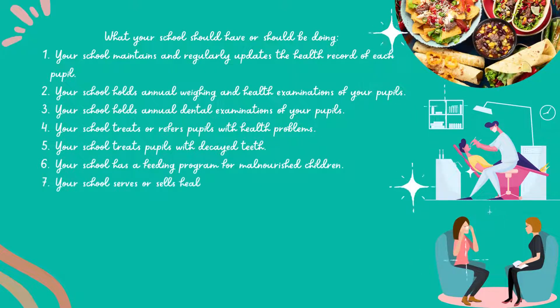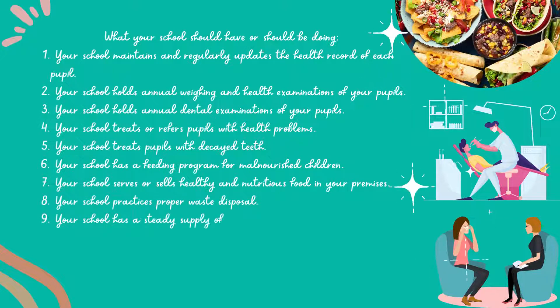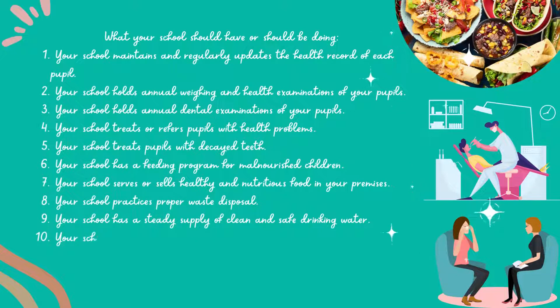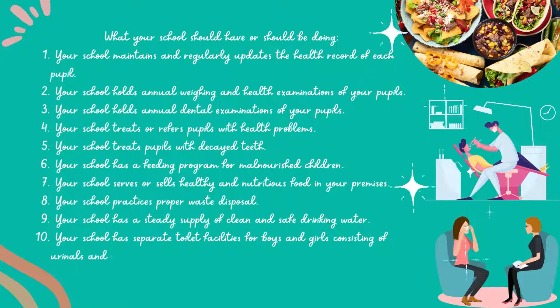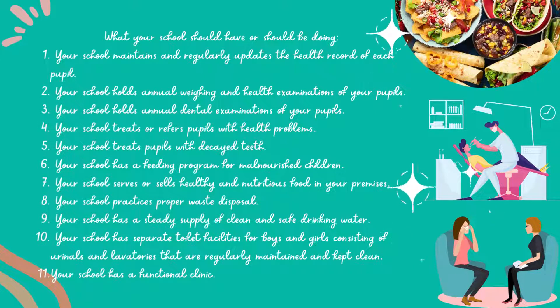Your school has a feeding program for malnourished children. Your school serves or sells healthy and nutritious food on your premises. Your school practices proper waste disposal. Your school has a steady supply of clean and safe drinking water. Your school has separate toilet facilities for boys and girls consisting of urinals and lavatories that are regularly maintained and kept clean. Your school has a functional clinic.